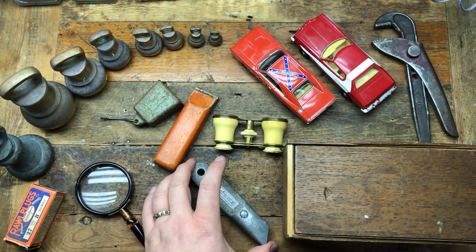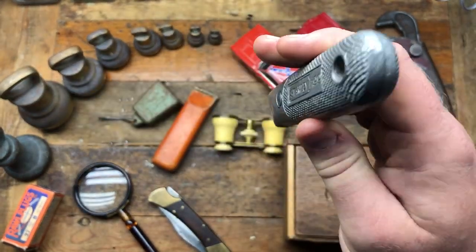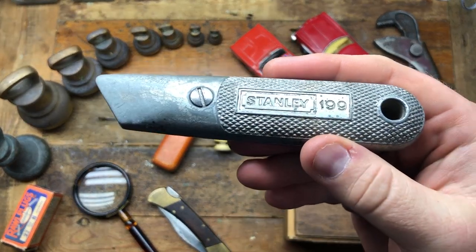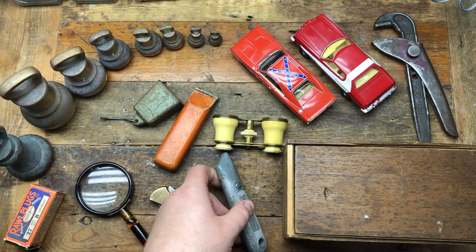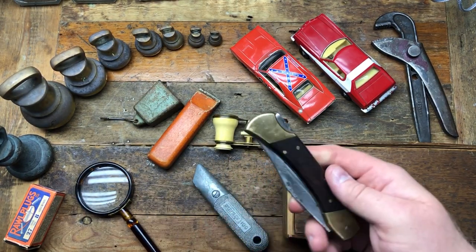I got this little Stanley 199 - looks to be in reasonable condition, not an early one. The guy said 50p, so that'll go in Jim's parcel because Jim can polish those up and sell them in the winter as pencil handles.